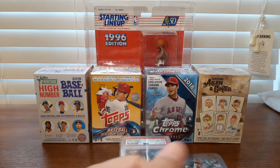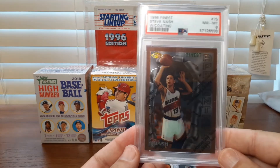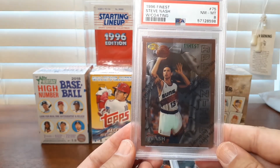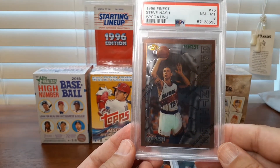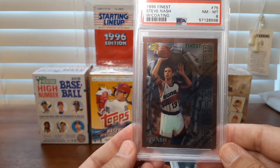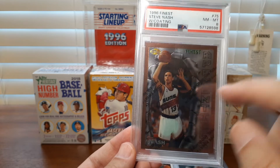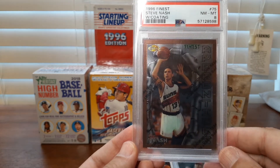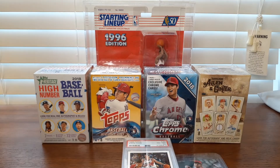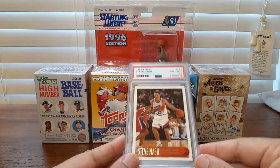It came in and the seller also included this card for free — this is the 96 Finest Nash non-refractor. I was very pleased and sent a thank you note back to the seller. Very generous of them. I just bought one of these a month and a half ago for about $27-28, and to get that in there for free — I was blown away by the generosity. Some good people in the hobby.